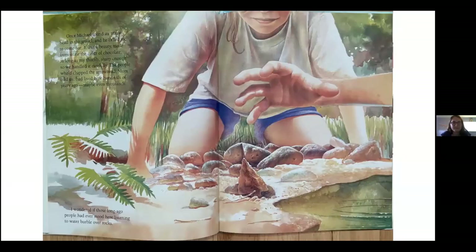Once, Michael found an arrowhead in the gravel and called me to come see. It was a beauty made from stone the color of chocolate, as long as my thumb, sharp enough so we handled it carefully. The people who had chipped the arrowhead, mom told us, had lived here hundreds of years ago, maybe even thousands. I wondered if those long-ago people had ever stood here listening to water burble over rocks. I found all four of these arrowheads as a kid in Ohio, and I've kept them all these years.